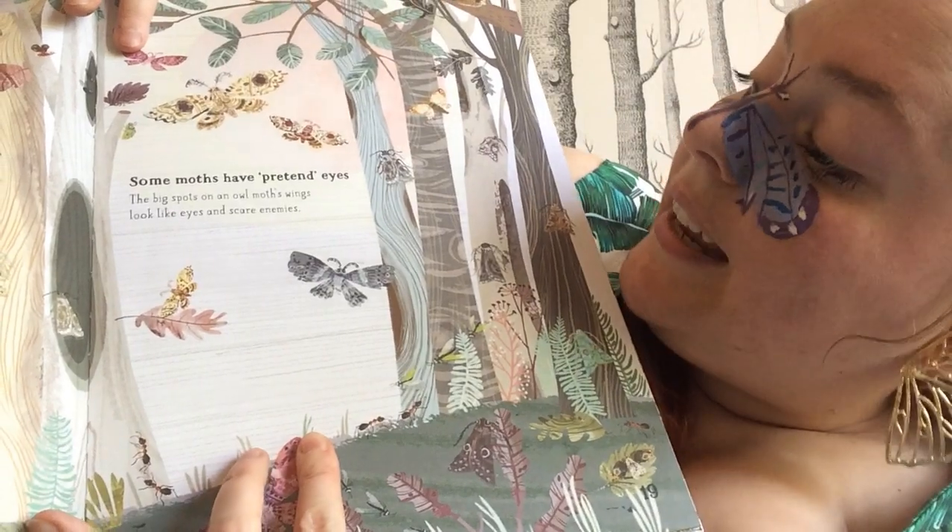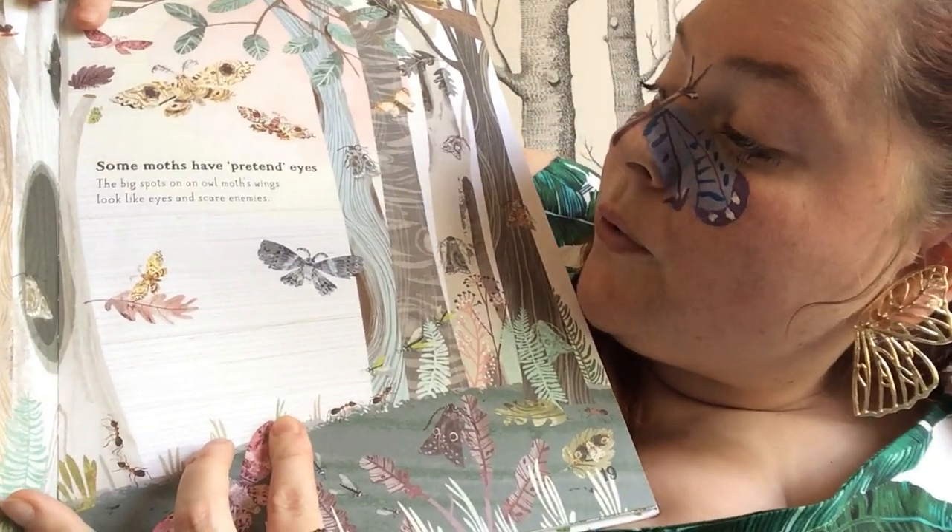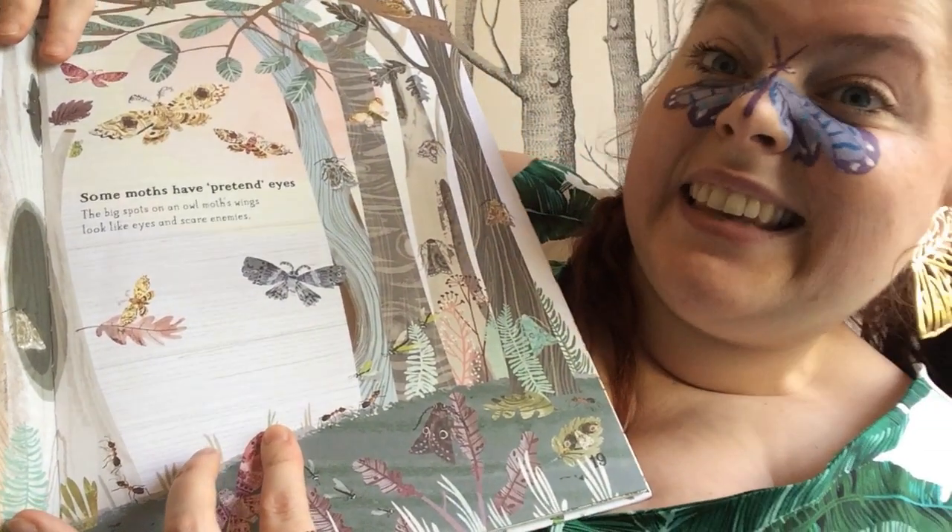Some moths have pretend eyes. The big spots on an owl moth's wing look like eyes and scare enemies.